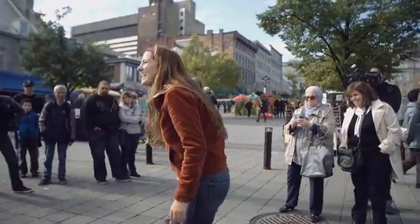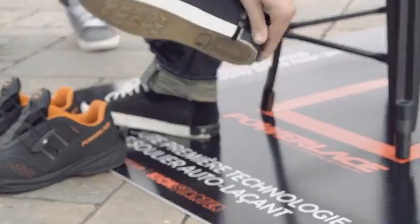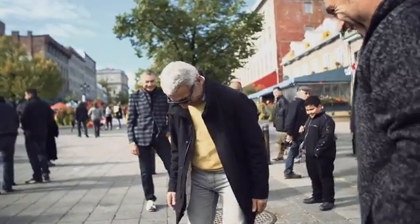That's right, you got it, girl. Very nice, I like it. That is very nice. Because it's so innovative, so fun, and so easy to use, I think that we're bringing a new standard to the shoe industry.